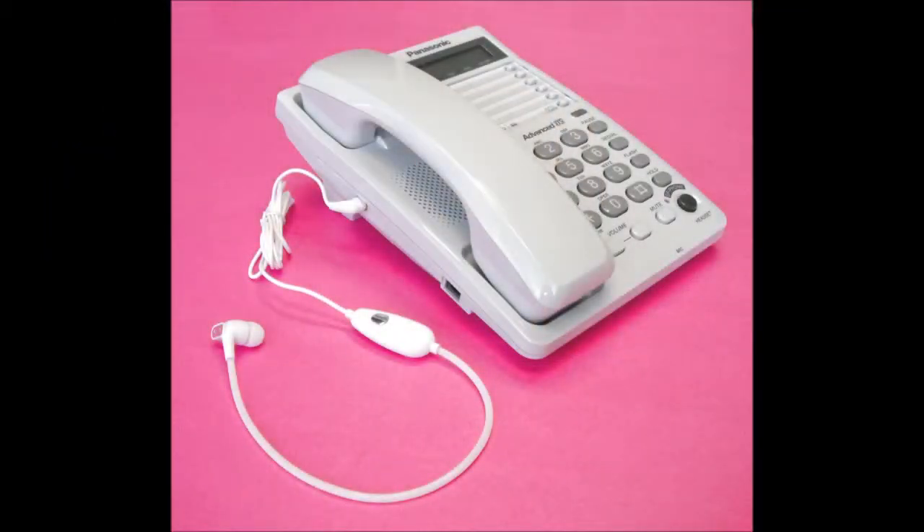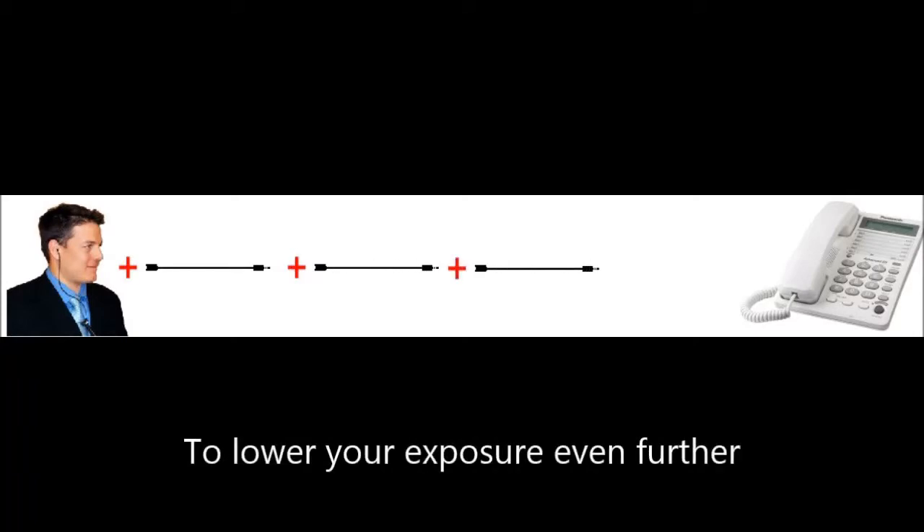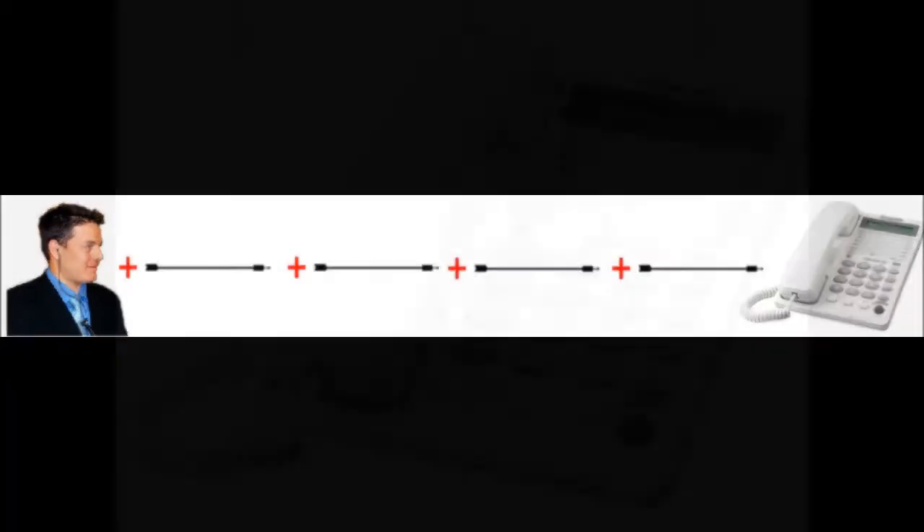The low EMF telephone combines the convenience and sound quality of a landline phone with an ultra-low EMF headset. The headset uses an air tube to conduct the sound to your ear, so there are no speakers and no electronics at all near the ear. By using optional headset extensions, your whole body can be at a great distance from the phone body itself, reducing your EMF exposure to nearly zero.